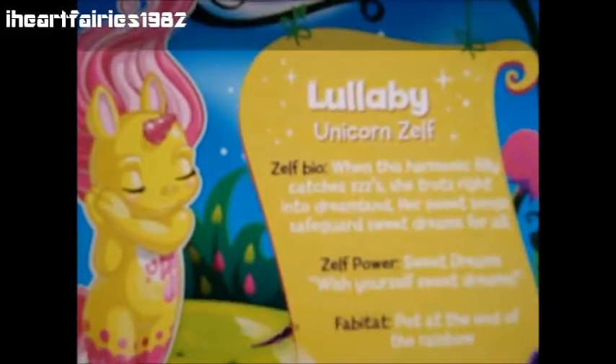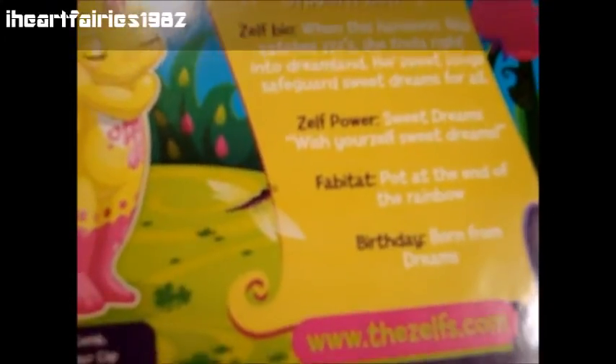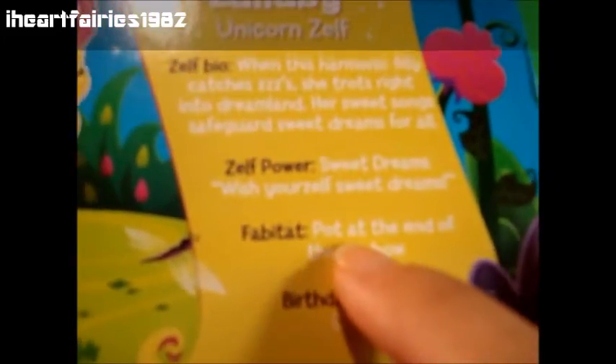This is the back of her box. It talks about how her power is helping people have sweet dreams. It says: when this harmonic filly catches these, she trots right into dreamland. Her sweet song safeguards sweet dreams for all. Her Zelf power is sweet dreams, and she says wish your Zelf sweet dreams. Her Fabitat is the pot at the end of the rainbow, and she was born from dreams.